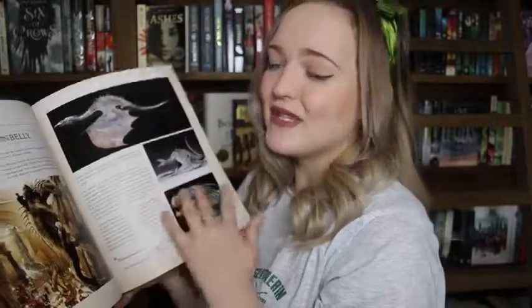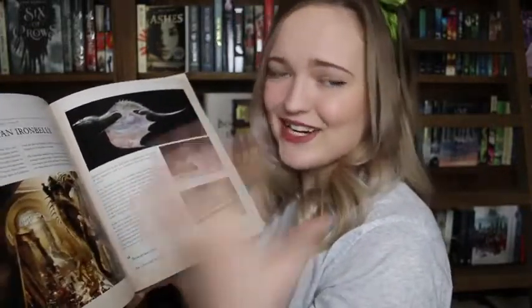Harry Potter and the Creature Vault — once again the artwork in this is absolutely amazing. I basically fell in love with it when I got it. I flipped through it so quickly and then went back through it all in detail because it's so interesting. I just love all these books that are coming out from Harry Potter and there are so many more that I need to get.